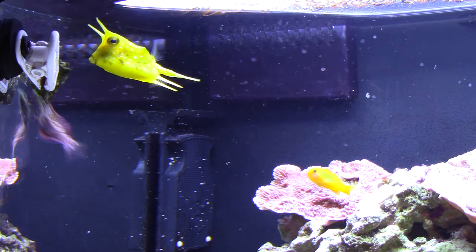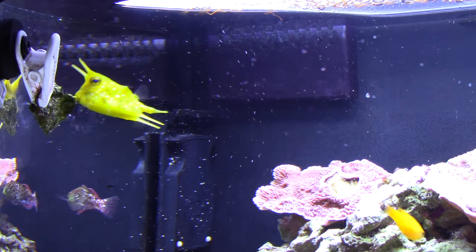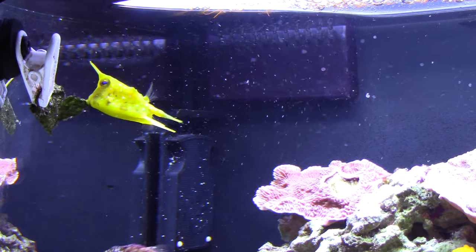This is primarily for the cowfish. The cowfish really needs the nori in its diet, but what surprises me is that the leopard wrasse will actually eat the nori — and this isn't a once-in-a-while type deal.